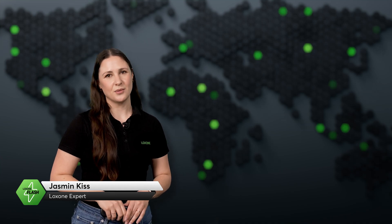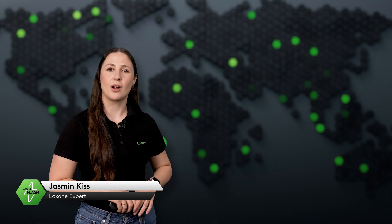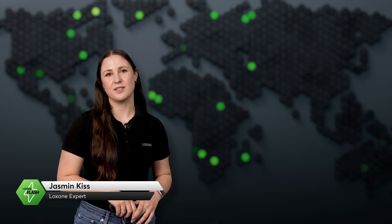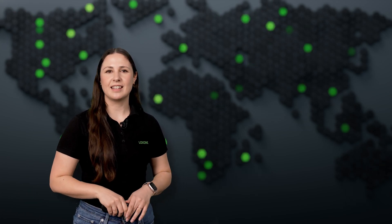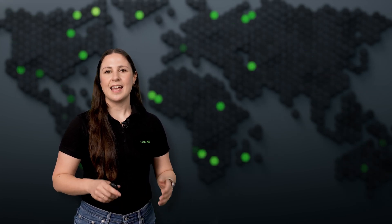Welcome to the March edition of Luxone Flash. This month, we're talking about the powerful upgrades with Config App and Audio Server version 15.5, and we're unveiling new products. Plus, we're diving into the eHome 2 study on future-proof living, Luxone's latest UK magazine feature, and a 24/7 automated supermarket.